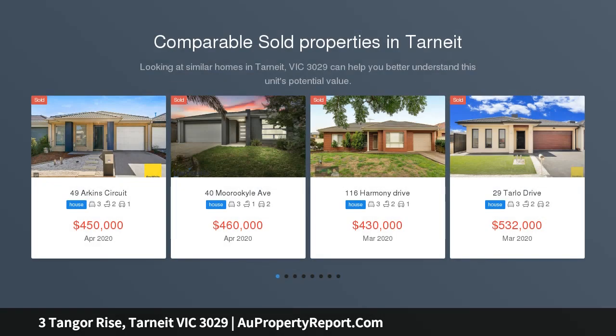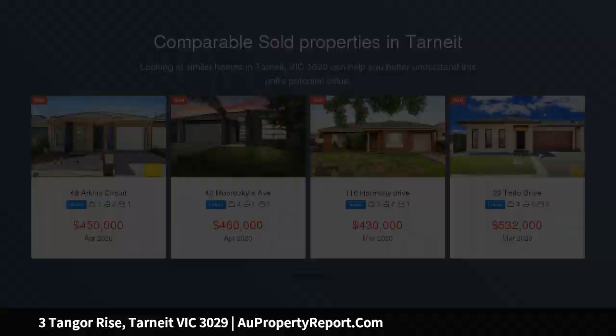Reliance Real Estate is proud to present to you this brand new three-bedroom house in the highly sought-after Burden Hill.